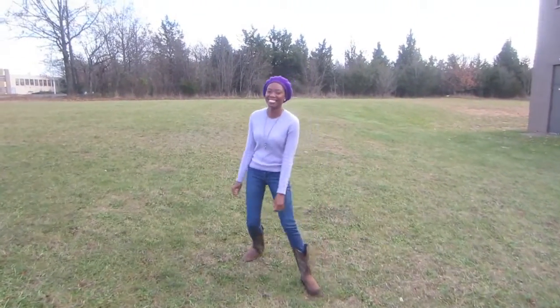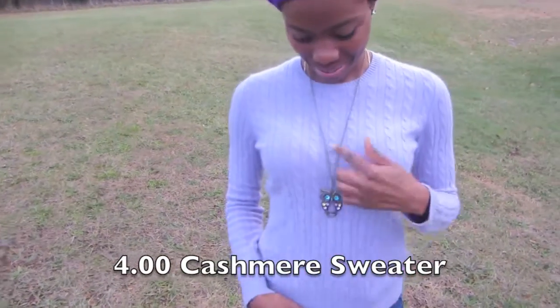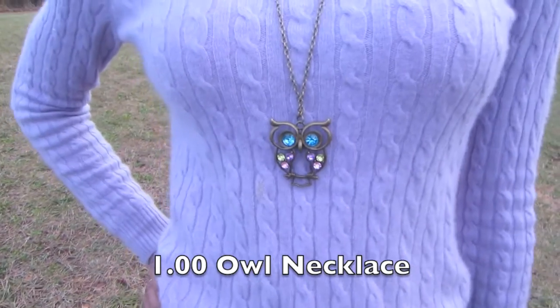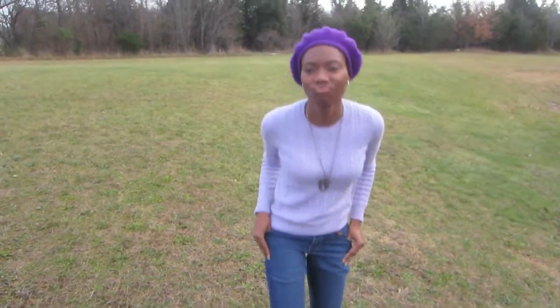For this look, I decided to pair my cowboy boots with a pair of skinny jeans, my $4 cashmere sweater from the thrift store, and a $1 owl necklace I got from Amazon. Throw in a purple beret, some diamond studs, and you are good to go.